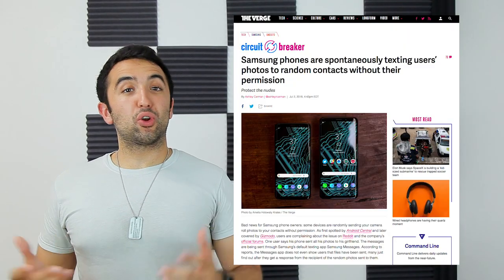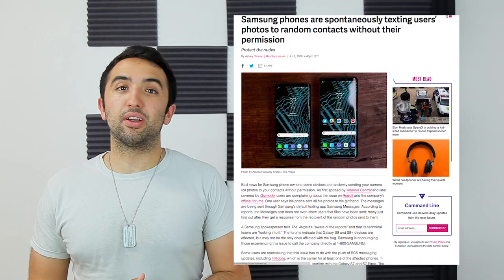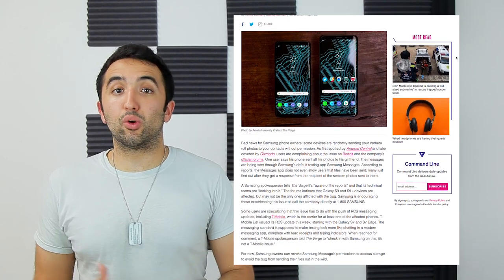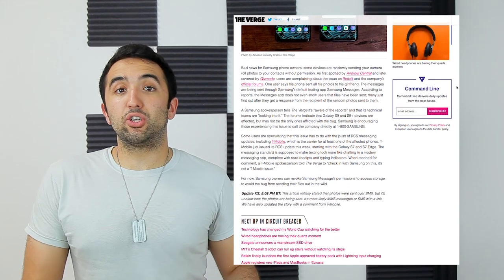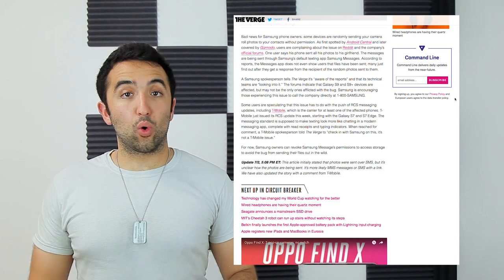Last but certainly not least, this one is a doozy brought to you by Samsung. Some phone owners are reporting on Samsung's community forums and on Reddit that their phone is sending pictures and scheduled texts to random contacts throughout the day or throughout the night.